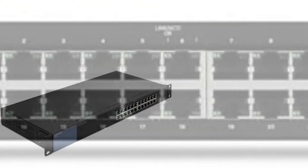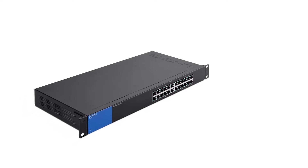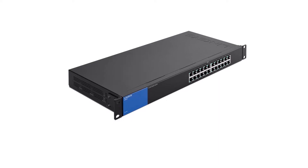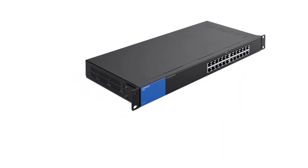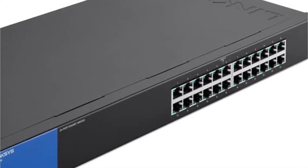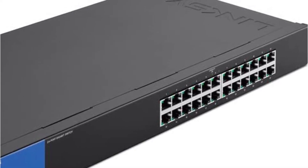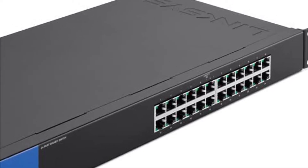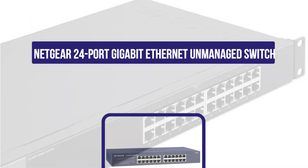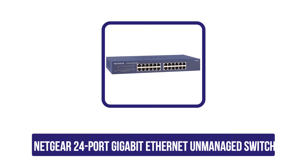The Linksys Business LGS124 features a unique quality of service traffic prioritization technology that manages to keep your bandwidth free from buffers and maintains high data transfer speed at all times. There are also a handful of power-saving features to keep the running cost as low as possible, so you can keep the switch on 24 hours a day. Setting up the device is a hassle-free procedure with a simple plug-and-play installation method.